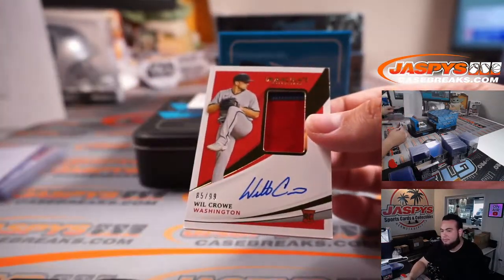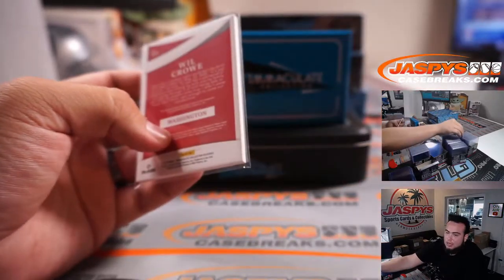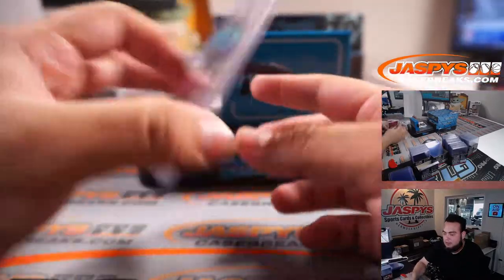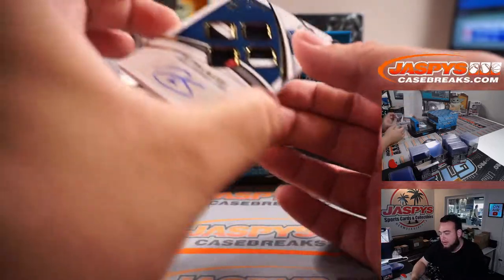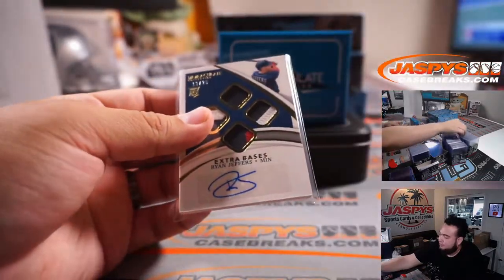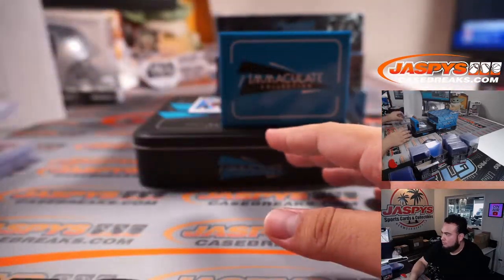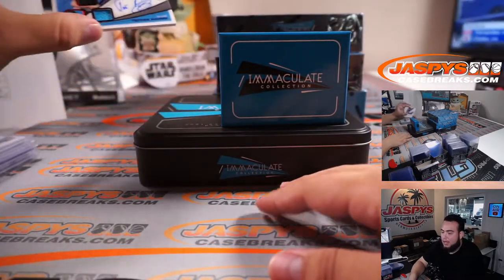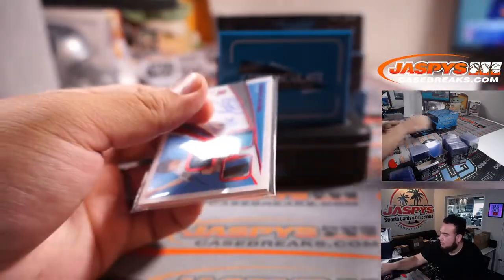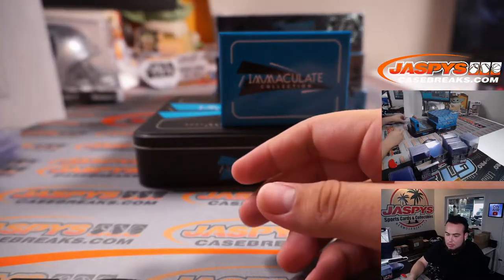We've got a two-color patch of Will Crow, 85 out of 99. Washington going to Martin. We've got Extra Base Ryan Jeffers — nice little quad patches there, 13 out of 25. And a Triple Relic on-card numbered to 49 — Trevor Rogers, Miami Marlins, going to Howard.